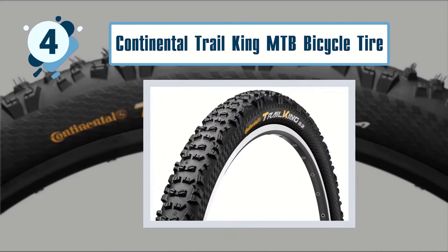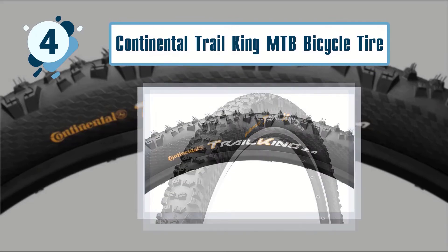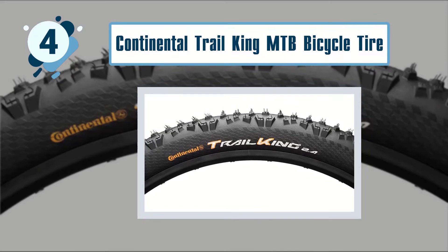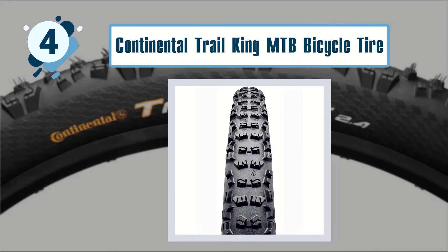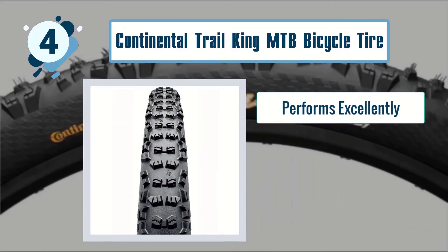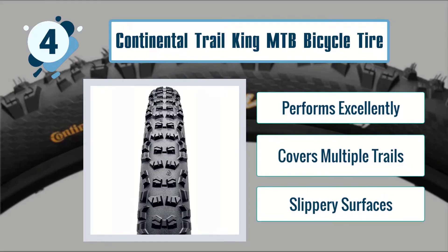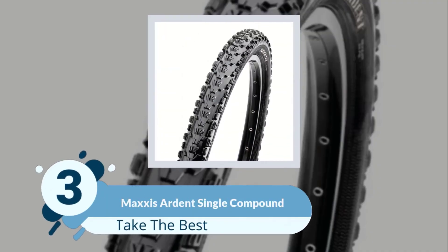The Continental Trail King with wire bead is sized at 27.5 by 2.4 inches and is recommended for the excellent traction it offers even on wet and slippery surfaces. Best features include excellent performance across multiple trails and slippery surfaces.